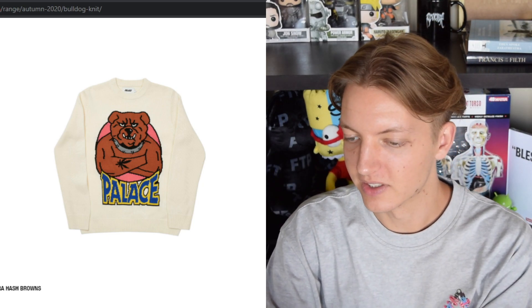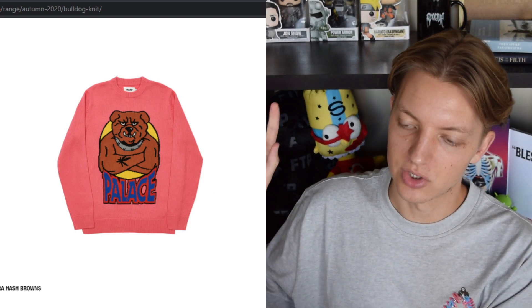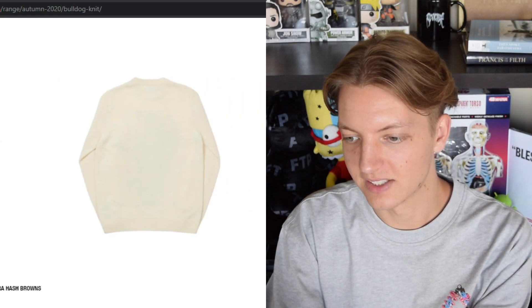We also have the Bulldog knit — a knit sweatshirt with a buff bulldog with his arms crossed, and it looks like he has a pot leaf tattoo. There's also a Palace spell-out on the bottom. It's cool embroidery — I think they have really good colorways. I'm a big fan of this pinkish or magenta colorway, that looks really nice.